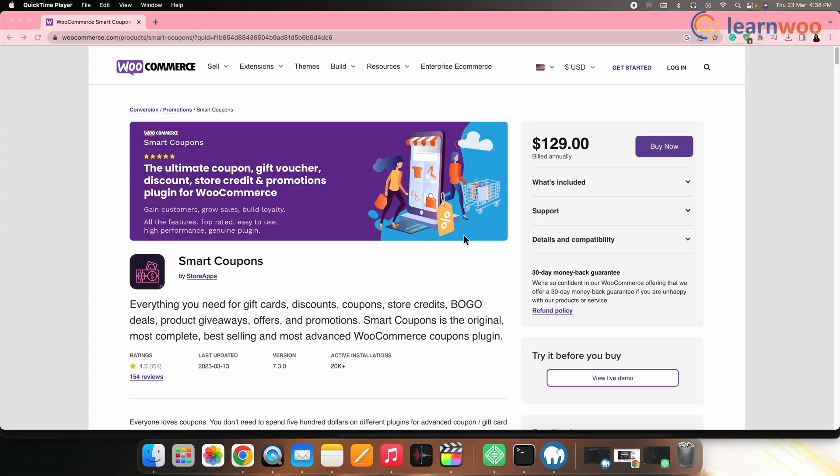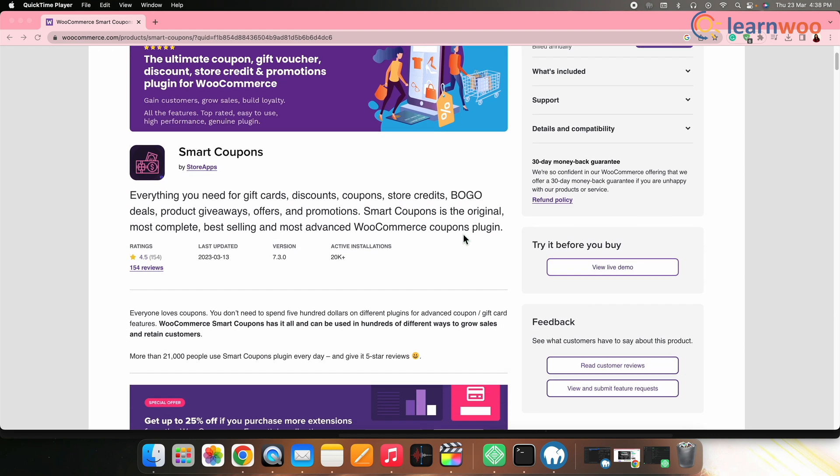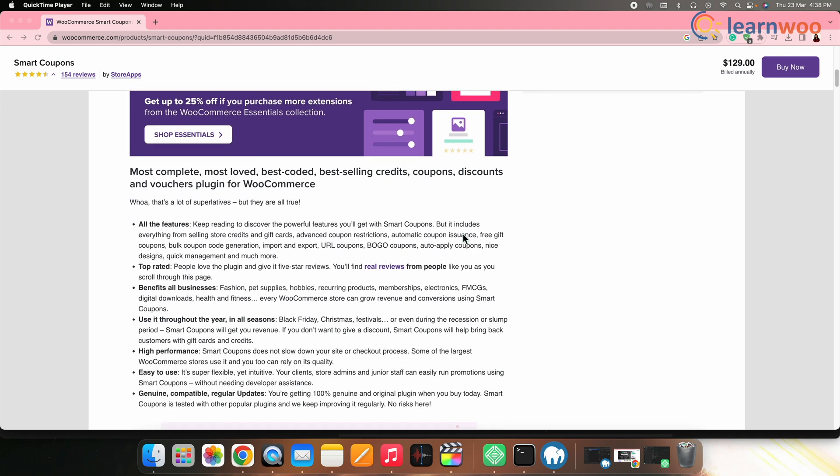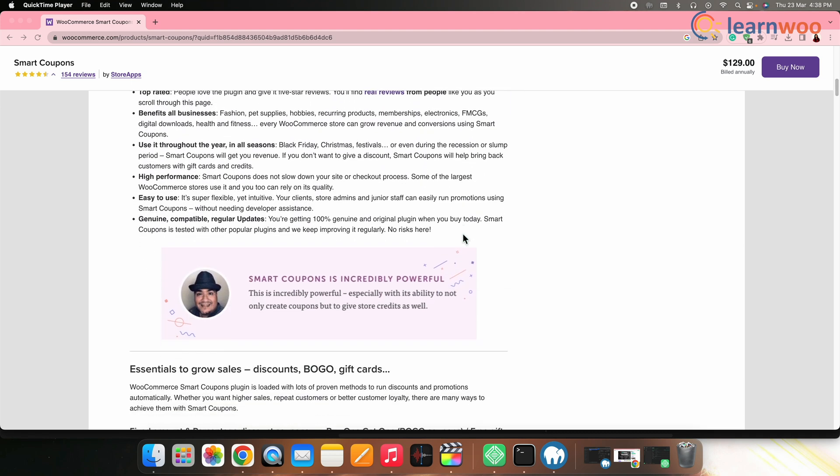Next on the list we have WooCommerce Subscription Coupons. This plugin allows you to offer discount coupons to your subscribers. It comes with features like customizable coupon options, automatic discount codes, and more. You can also use it to offer exclusive discounts to your subscribers.